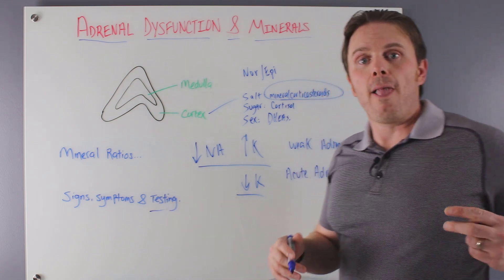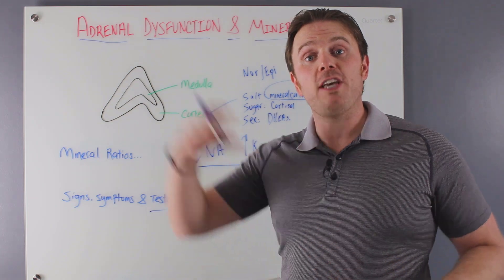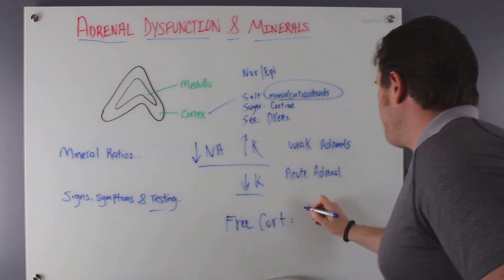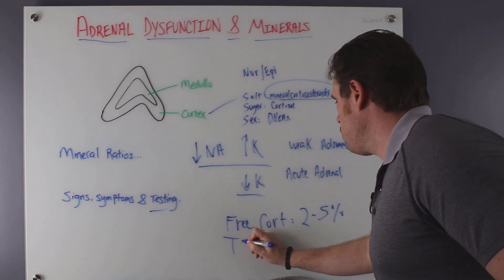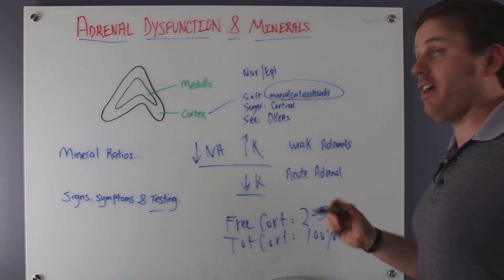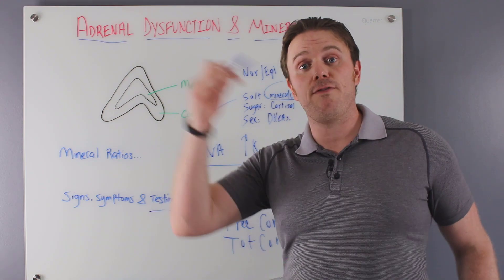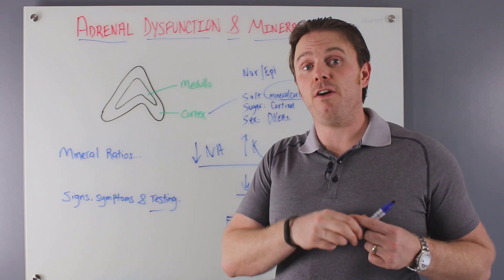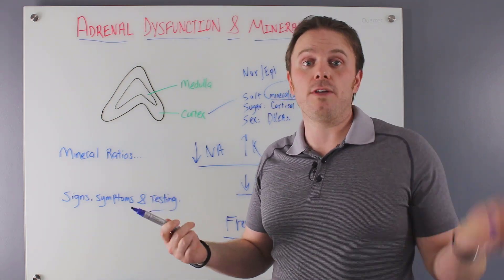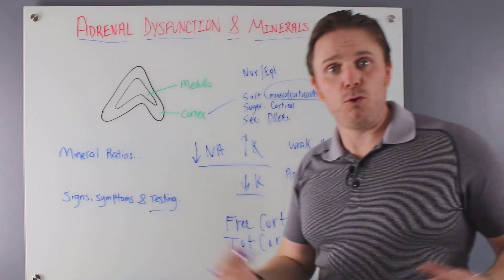For testing, we do adrenal cortisol rhythm testing. I'll do dry urine testing — comprehensive hormones via the DUTCH test — which lets us look at both free cortisol and total cortisol. Free cortisol represents about 2 to 5% of all cortisol and is the bioavailable fraction. Total looks at 100%. It's nice to see both: sometimes we'll see very low free and very low total, which correlate. Sometimes very high free with very low total is common with hypothyroid or anemia issues. Very low free with very high total is common with HPA axis dysfunction. These patterns connect to the clinical picture.